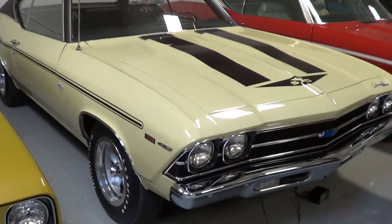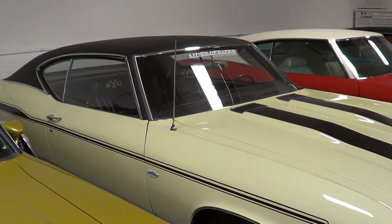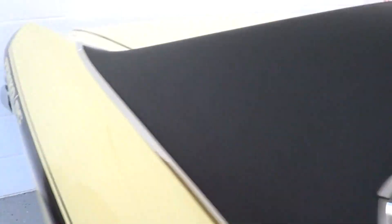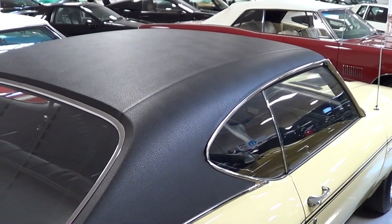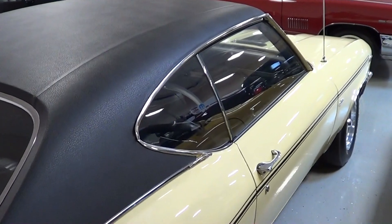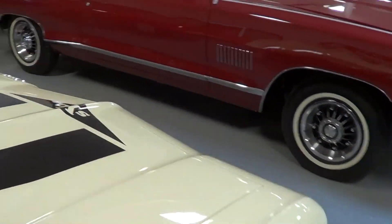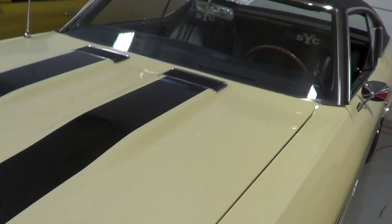Up at Pigeon Forge Rod Run in Sevierville, I see a lot of Camaros and Chevelles that say Yenko on them and have 427s in them. But I was talking to Ken Lingenfelter this morning and he assured me that this is a legit Yenko Chevelle — and it's got a 427, which is what they did.